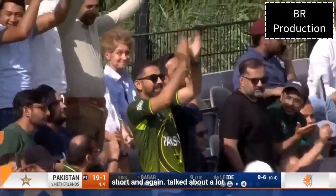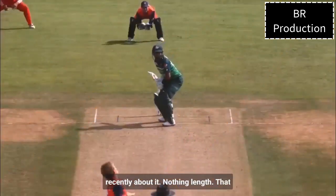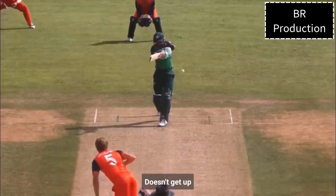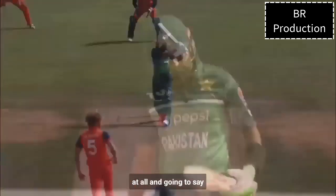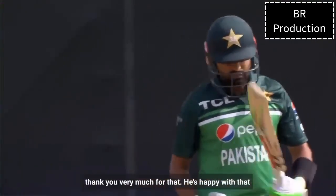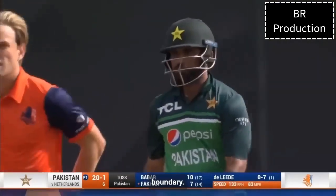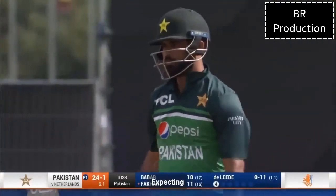Guilty of going too short, and again, talked about a lot recently about nothing length — and that is nothing length for Bustaleta. Short, doesn't get up at all, and Bavarazam's going to say thank you very much for that. He's happy with that one. Smashed back down the ground by Bakad Zaman — brutal boundary.